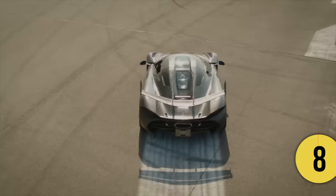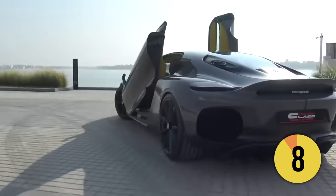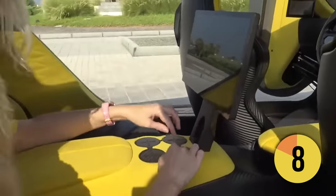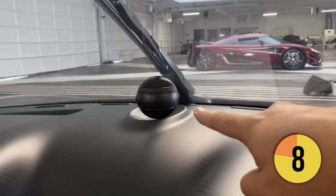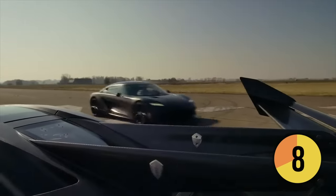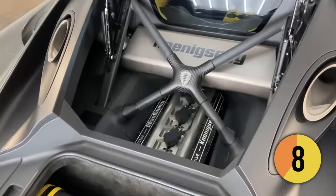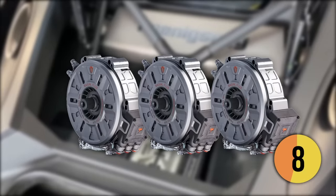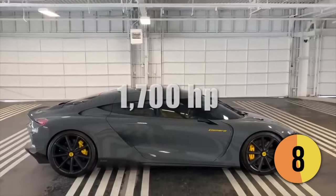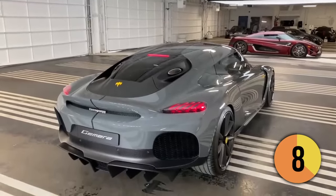The Koenigsegg Gemera outpaces it by a significant margin. Yes, another Koenigsegg, but this one is a bit different because it's the only proper four-seater in this list. Designed to be a comfortable daily-use GT car, it even has rear-seat infotainment to keep the kids happy, while achieving incredible speeds. The Gemera's hybrid powertrain consists of a 2.0-liter three-cylinder engine capable of producing 600 horsepower, plus three electric motors adding an additional 1,100 horsepower. The result is a total power output of 1,700 horsepower, making it one of the most powerful cars in the world.